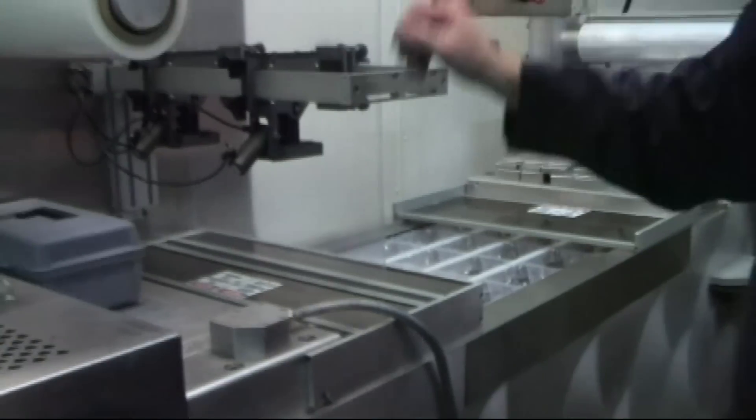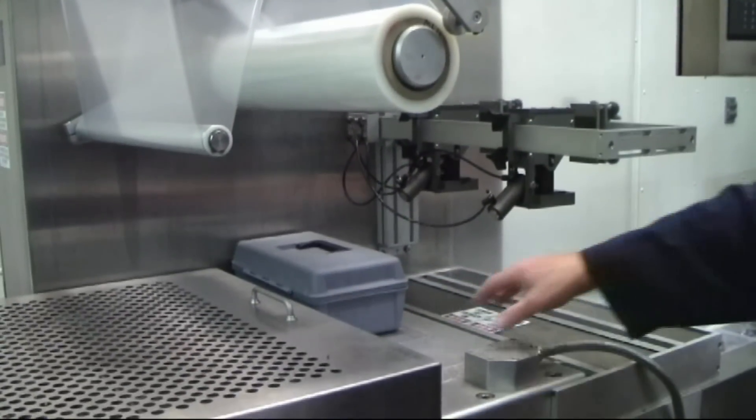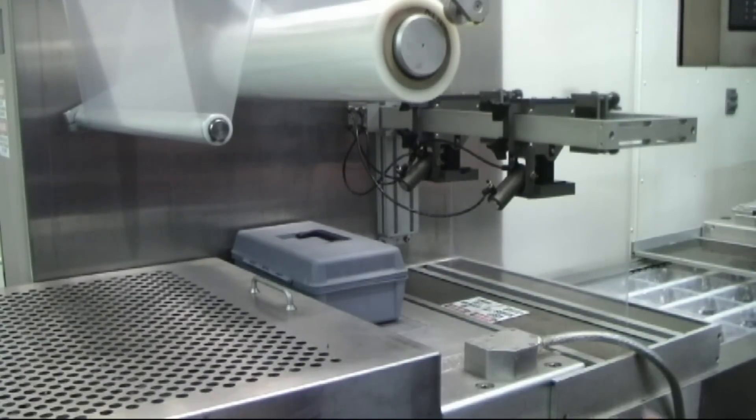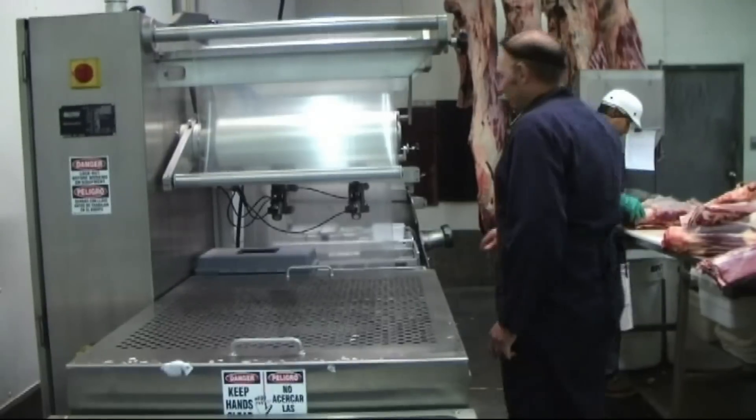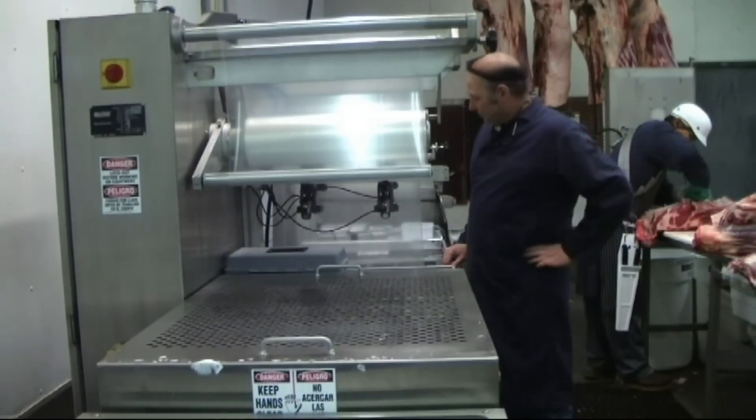Roe Deer Meats is licensed to slaughter all red meat species, including beef, bison, pigs, lamb, and goats. They have also done several game species, such as fallow deer, ostrich, and alpaca.